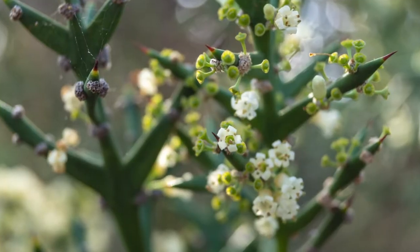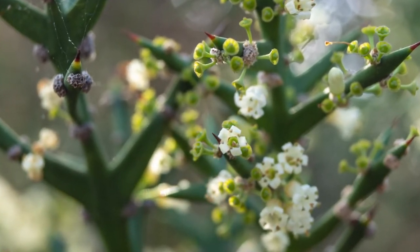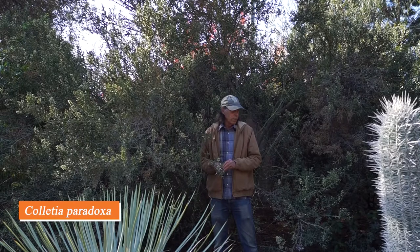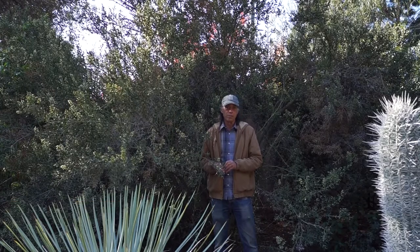This shrub is called Colletia paradoxa, or the anchor plant — named because it has stiff stem segments that come to a point and look like anchor points. It comes from South America, from Uruguay and southern Brazil. It's very spiny, not a plant you'd want right next to the path, but it has beautiful little white flowers — many, many of them — tiny but fragrant with a sort of vanilla-like fragrance. It's a modest-sized shrub, easy to grow, very tolerant of different soil conditions, and we don't see it planted in gardens very often but it is a very interesting plant.